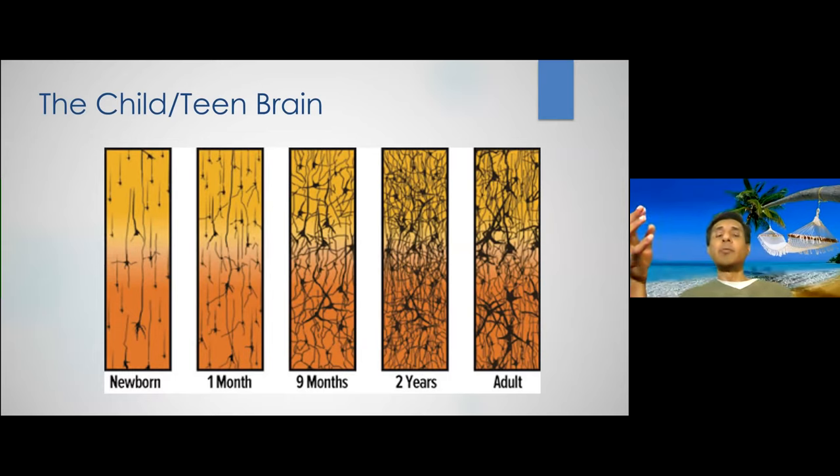If a baby is born into an environment where there is no auditory speech and all language is visual, that baby's auditory system will not develop much. The area traditionally part of the auditory system will actually be taken over by the visual system — the auditory area will do visual processing, because the baby is not stimulated auditorily. This is part of neuroplasticity; the brain born with so many neurons allows that kind of reassignment to happen.